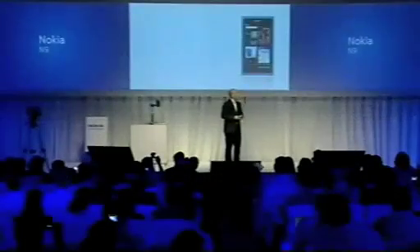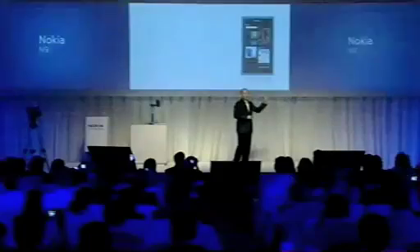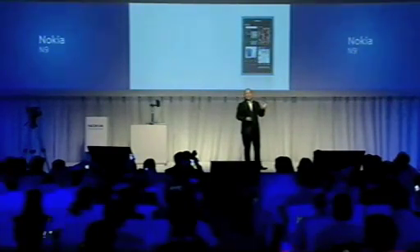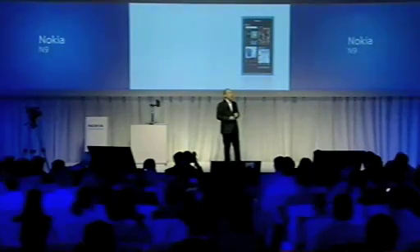And the third is open applications. This is where all your applications are alive, and the most recently used are always at the top. So it's incredibly easy to pick up where you left off. I think this is the best multitasking design on any phone.